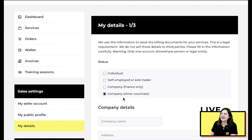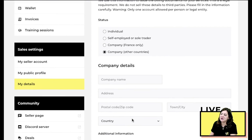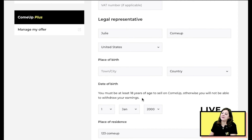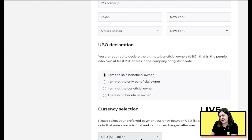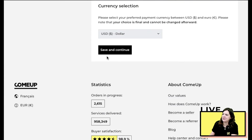If you are a company, you'll also need to add your company name, company address, VAT number if applicable, the company's legal representative along with their place of birth, date of birth, place of residence, and a UBO declaration — that is the beneficial owner declaration. We need to know if that's you, not you, or if there is no beneficial owner. Then select your currency and click 'Save and Continue.'